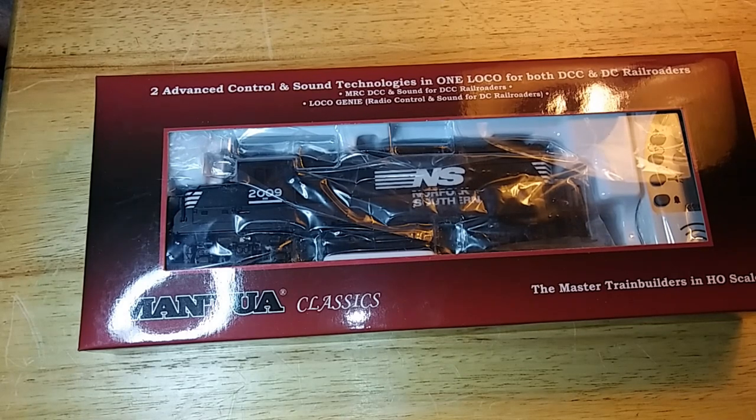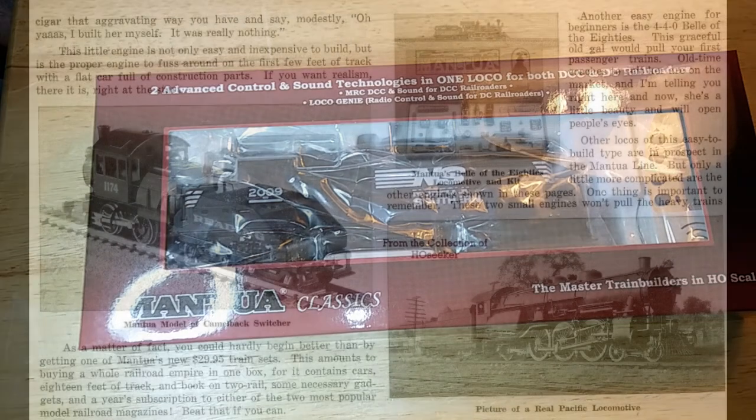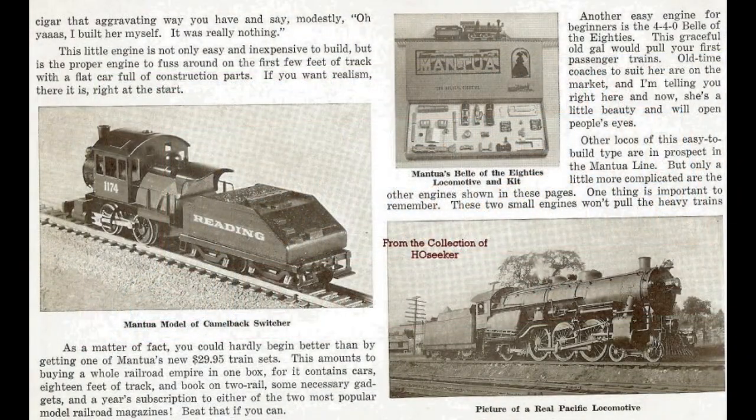While that's certainly true about the new LocoGenie technology included in this locomotive, the engine itself is so old that if it were an American citizen, it'd be roughly ten years away from collecting Social Security. Now just how did this prehistoric locomotive wind up with such a modern upgrade? Well, let's find out.